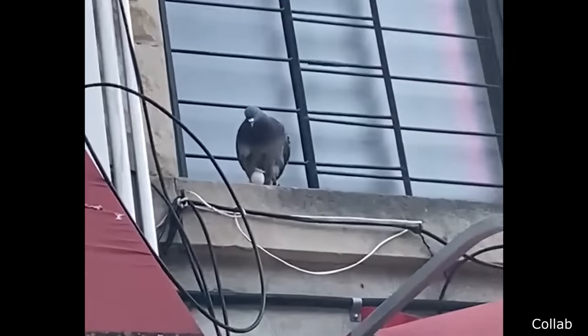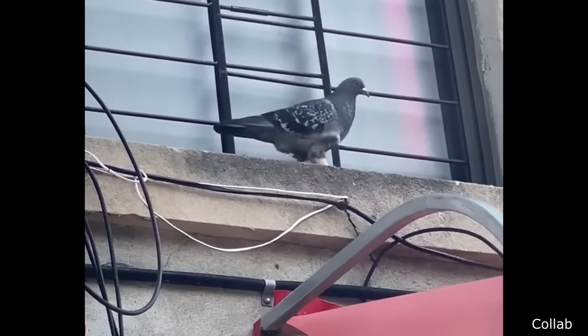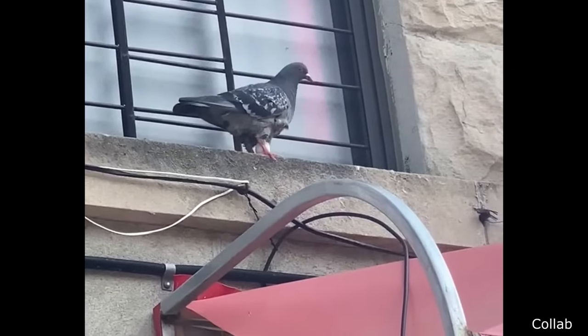I guess pigeons aren't exactly the best parents. Right before our eyes — what is going on here? It is hobbling. Lay it!